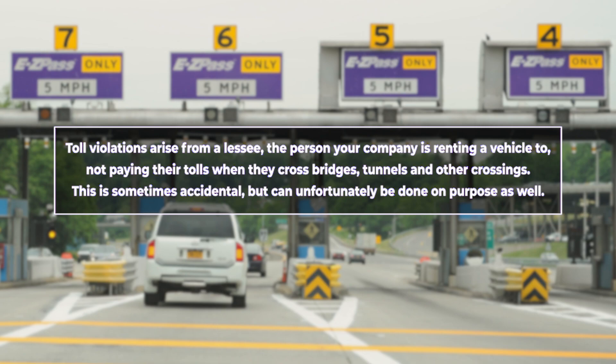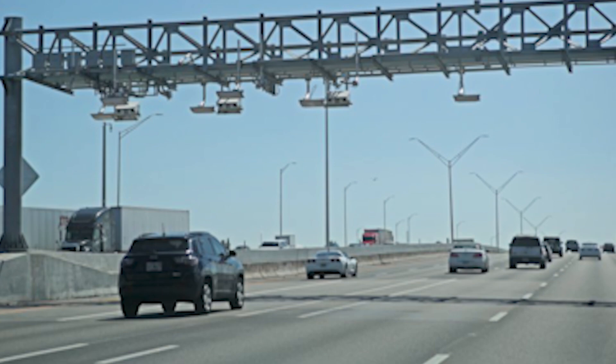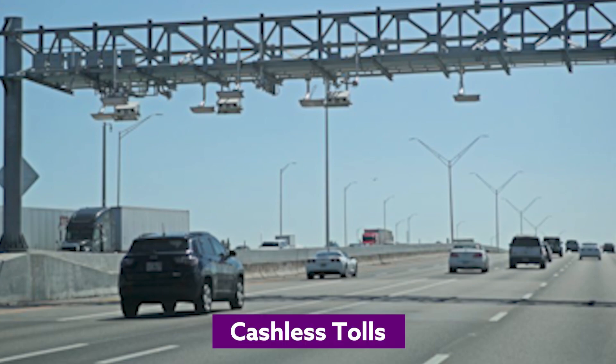Toll violations arise from a lessee — the person your company is renting a vehicle to — not paying their tolls when they cross bridges, tunnels, and other crossings. This is sometimes accidental, but can unfortunately be done on purpose as well. Given most tolls are now cashless, this issue is becoming more common.